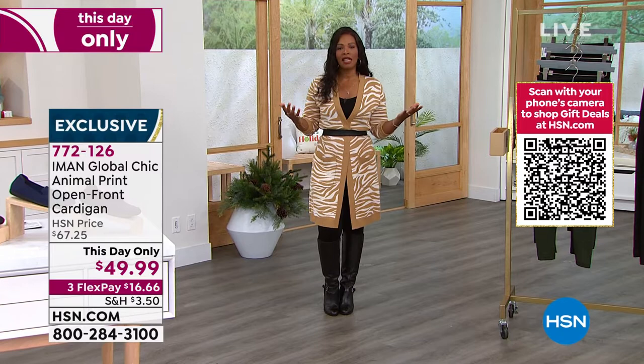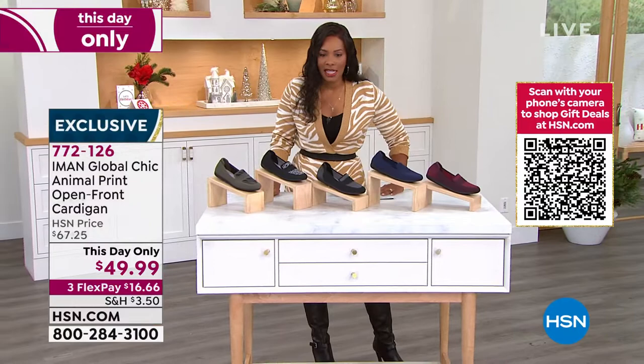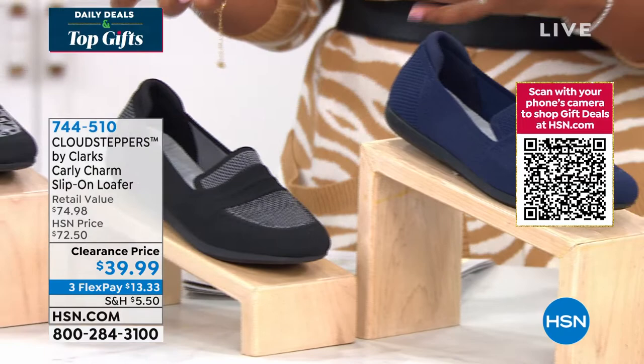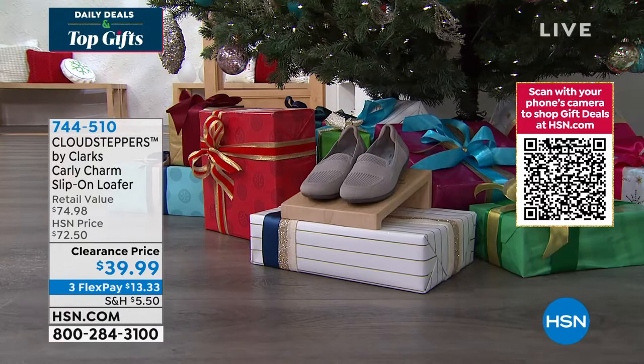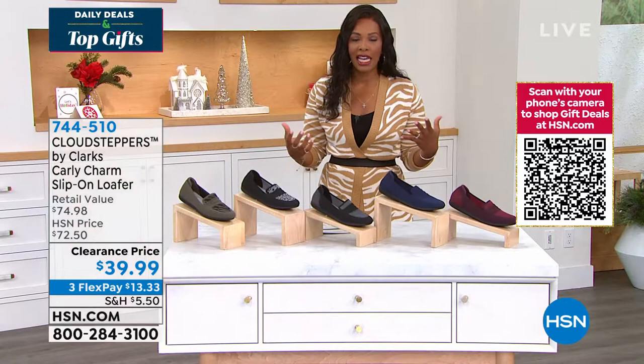Take advantage of the this-day-only price, the flex pay, and the fact that it really would make a great gift. Something else coming up in this show is from Cloud Steppers — these are loafers, but unlike the traditional hard leather ones, these are knit and feel almost like socks in their comfort. They have cushion soft technology on the inside so every time you take a step you get that soft touch. It's long-lasting and gives you great rebound as you're walking.